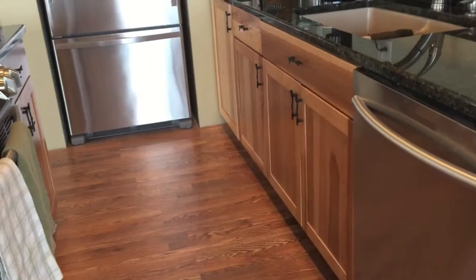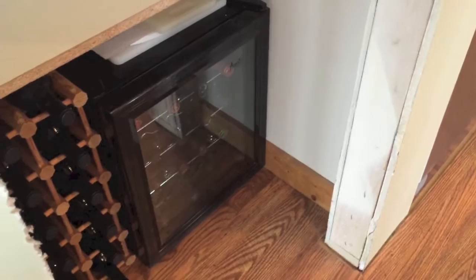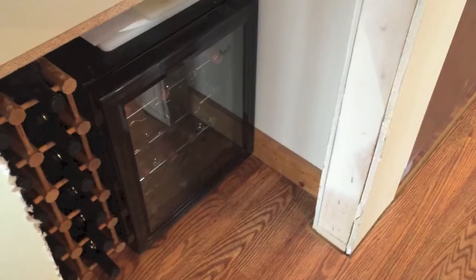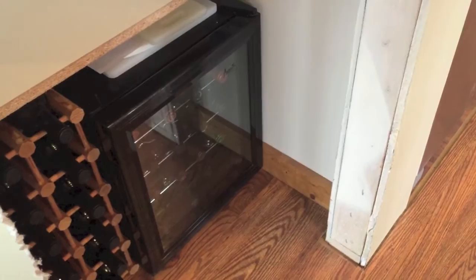I still need to do the trim around the edges of the floor throughout the whole place. I did do this closet because I don't want to have to move stuff out again. I'm using one-by-four pieces of wood, staining them with a custom color I came up with, then doing a urethane coat on top to protect the wood.